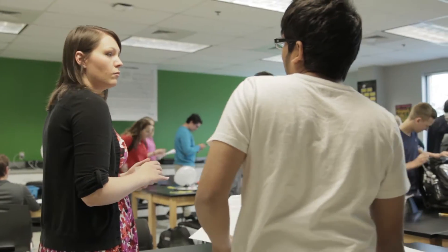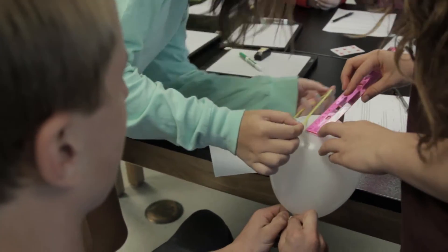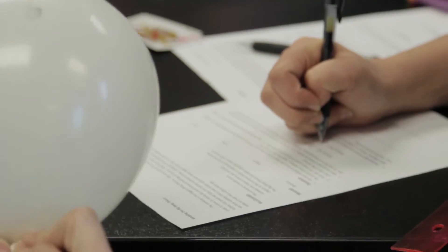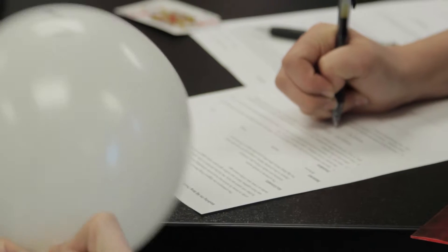Students are responsible for watching the video at home — that's their new homework. When they come in on Monday, any of the traditional homework we might have done on a worksheet, we do in class. So basically, what used to be homework is now in my class, and what used to be in my class is now homework.